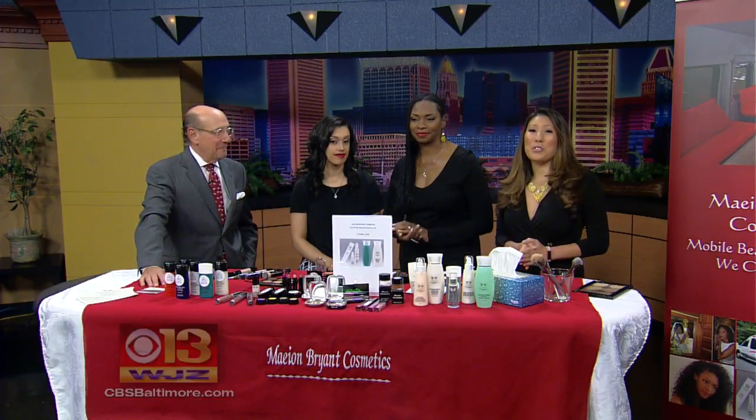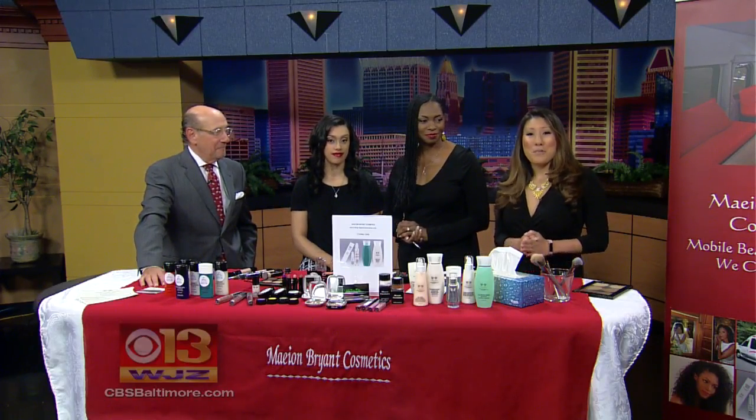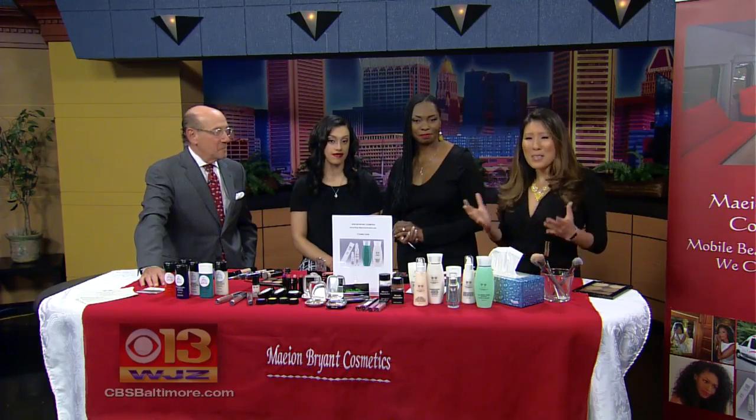It's time to put some color into your spring look. We are joined this morning by Mayon Bryant Cosmetics. You have a lot of exciting things going on. Welcome. Thank you for having me.